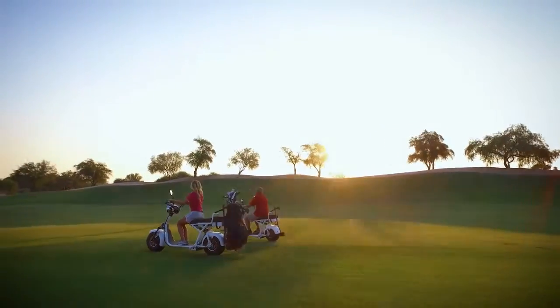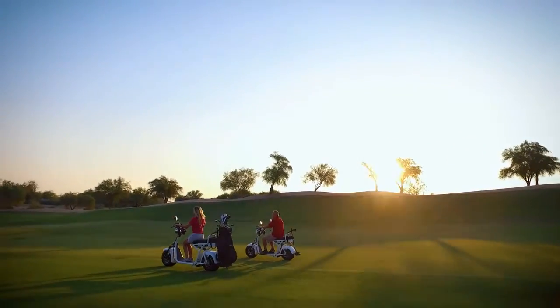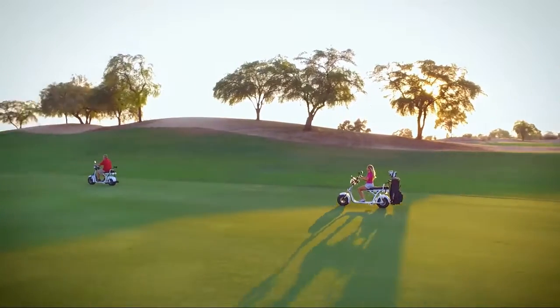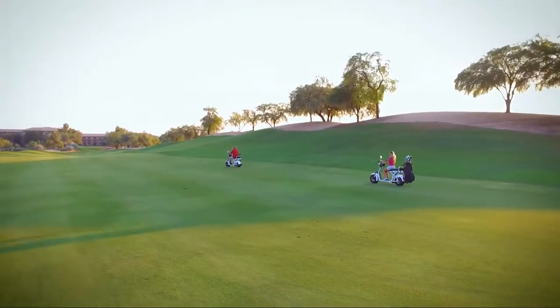It's easy to ride and will be a great and profitable new addition to your club's offerings. The fat tire golf scooter is also great for individuals getting to and from the course, or even cruising through the neighborhood.